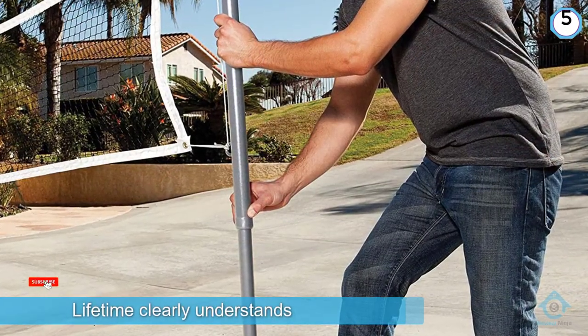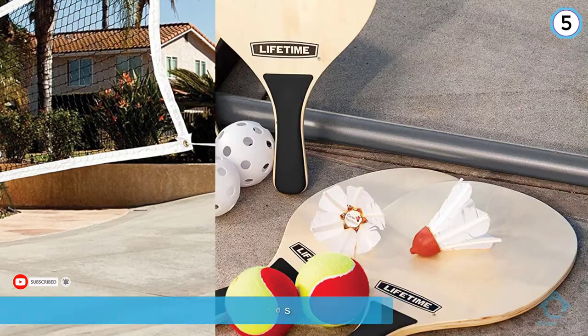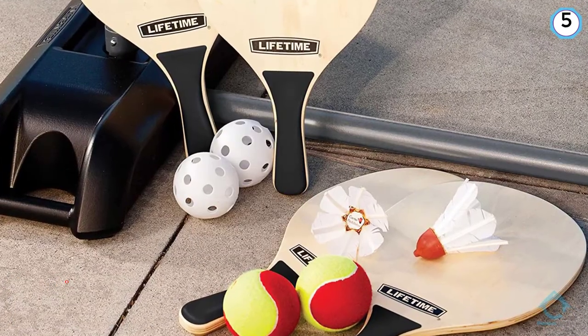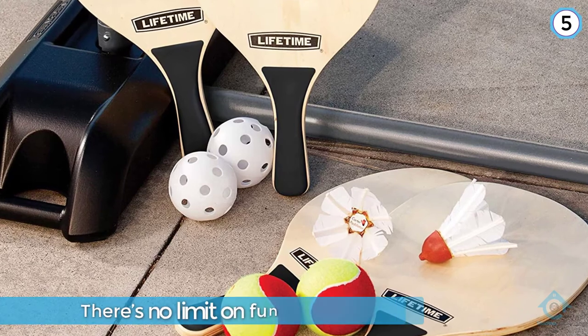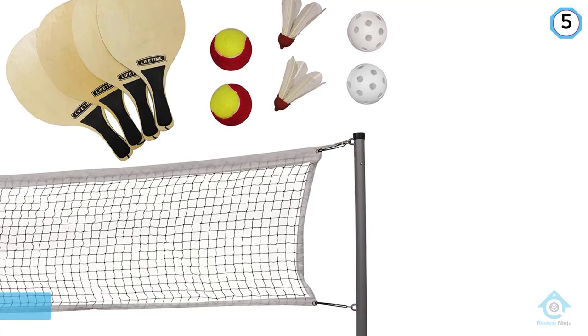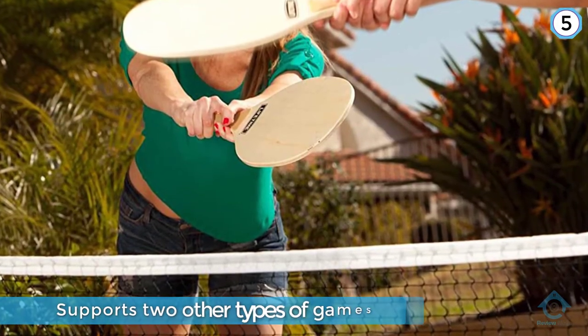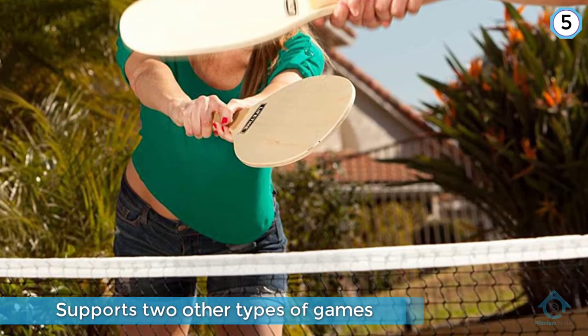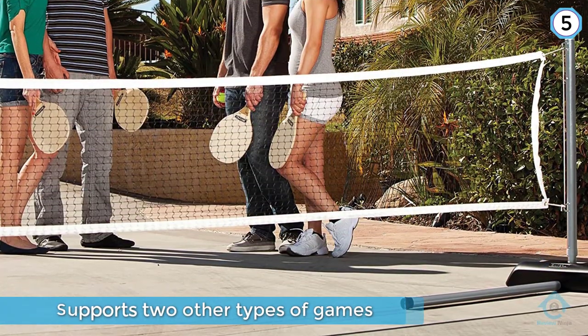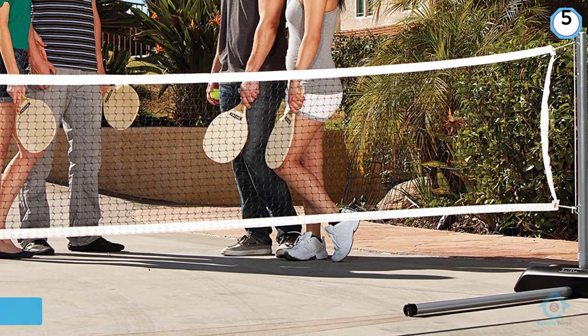Lifetime clearly understands that when it comes to recreation, there's no limit on fun. The Lifetime Badminton Net Set supports more than just badminton play — it supports two other types of games as well. This badminton set is actually a three-game set intended for the whole family to enjoy. You can freely choose between three games: pickleball, badminton, or quick tennis.